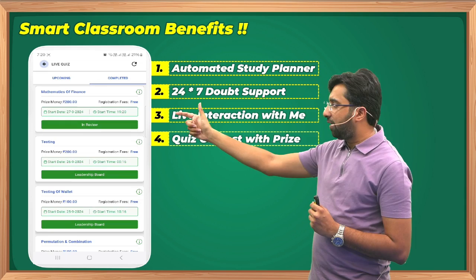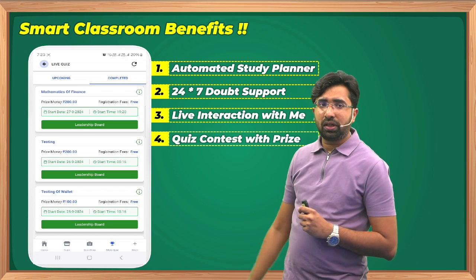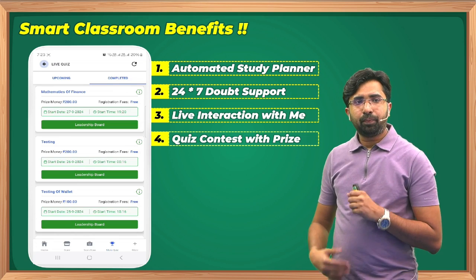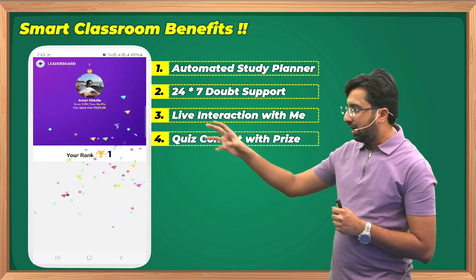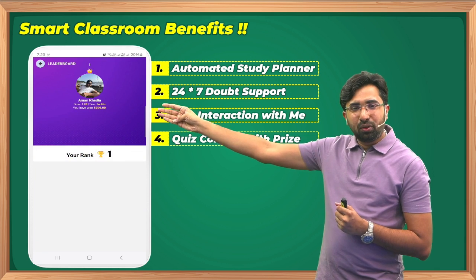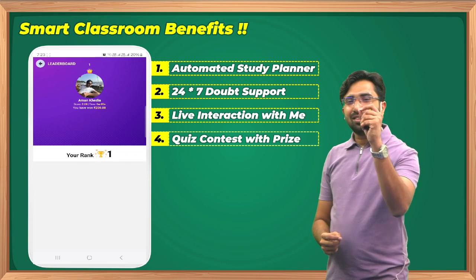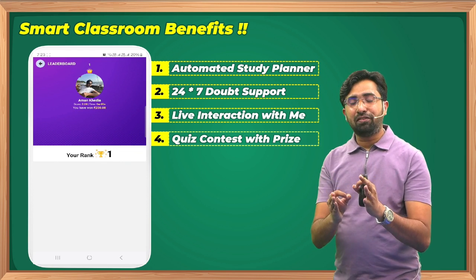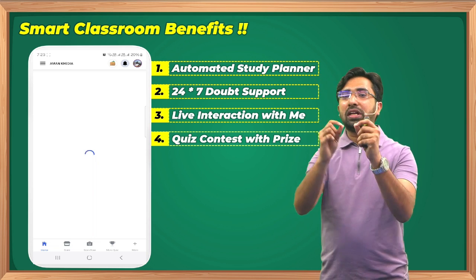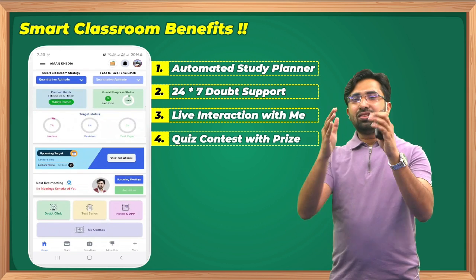The quiz auto-submits when time ends. Then you can see the leaderboard — refresh after four to five minutes. The leaderboard shows your rank, time taken, and prize money won. For example, I scored first rank and won ₹200. This prize money is credited to your personal Learning Wallet, and once you achieve the target amount, you can convert your wallet balance into actual cash.